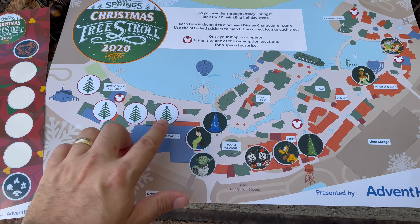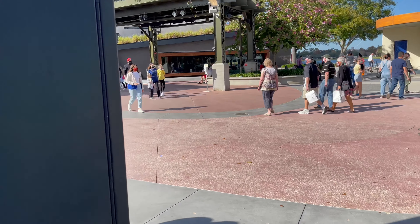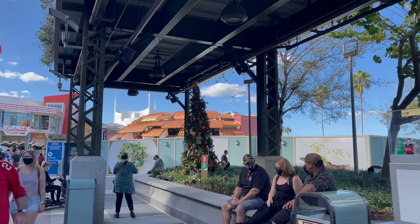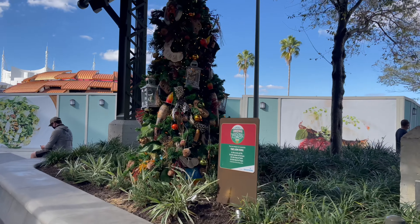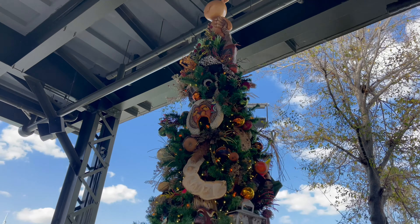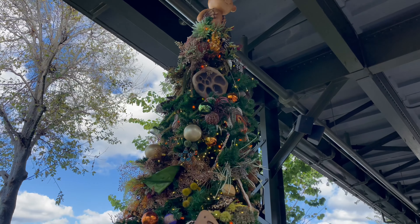The next tree — we have four to go — we'll be farther along. And I see the next tree, this one looks really cool too: the Lion King. Wow, that tree is really cool too.